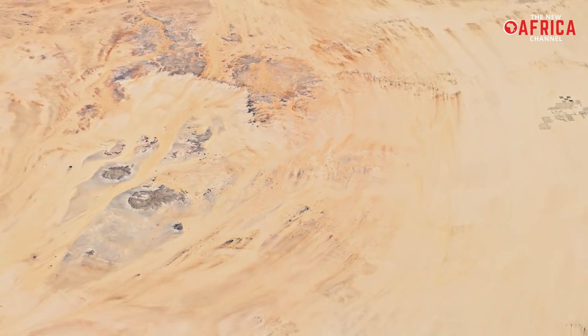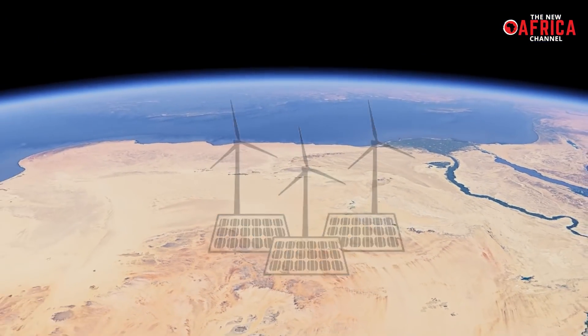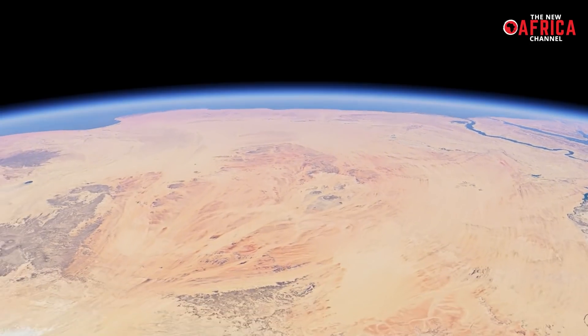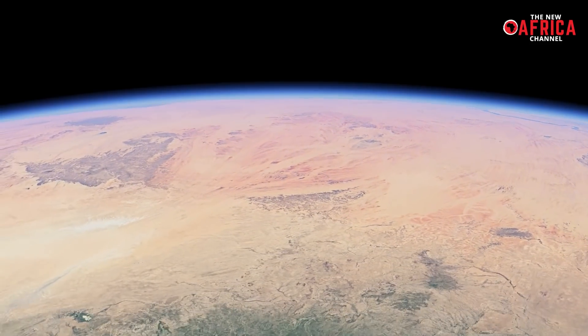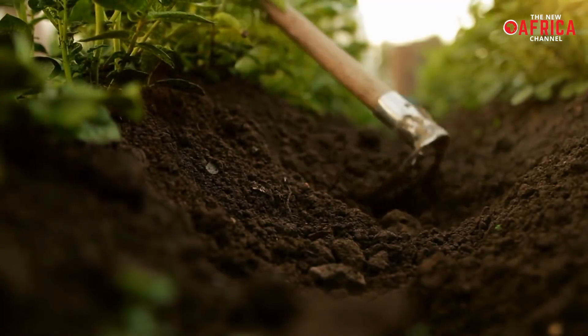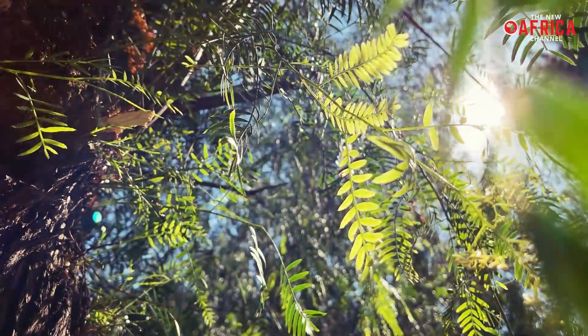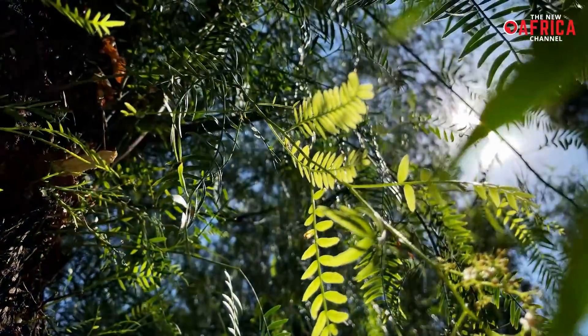Experts estimate that if one-fifth of the Sahara Desert were used for solar and wind farms, it would generate about 5 cm more rain per year in the south of the Sahara. That may not sound like much, but it could increase the region's plant cover by 20% and boost agriculture enormously — a win-win for people and the environment.